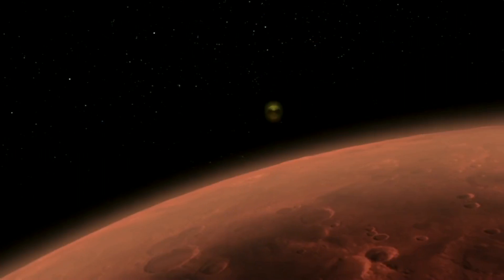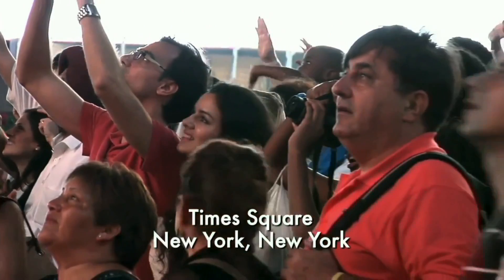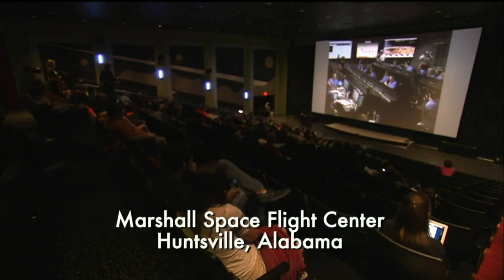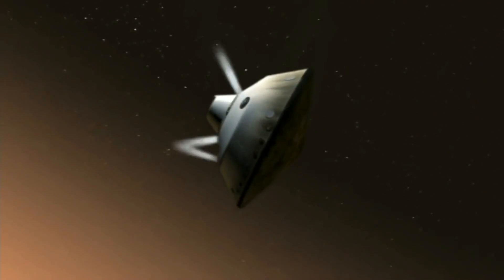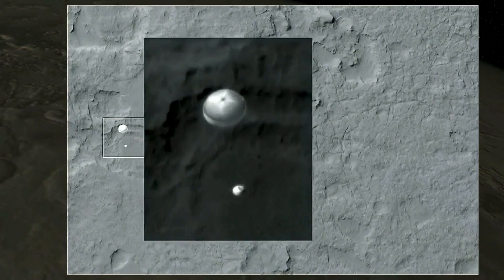Coming up on entry. The vehicle will report to entry interface. At this time it will begin pressurizing the propulsion system to increase thrust. We'll use that for all the maneuvering in the atmosphere. The vehicle has started guided entry. We have seen peak deceleration. We should have parachute deploy around Mach 1.7. The parachute is deployed — we are decelerating.